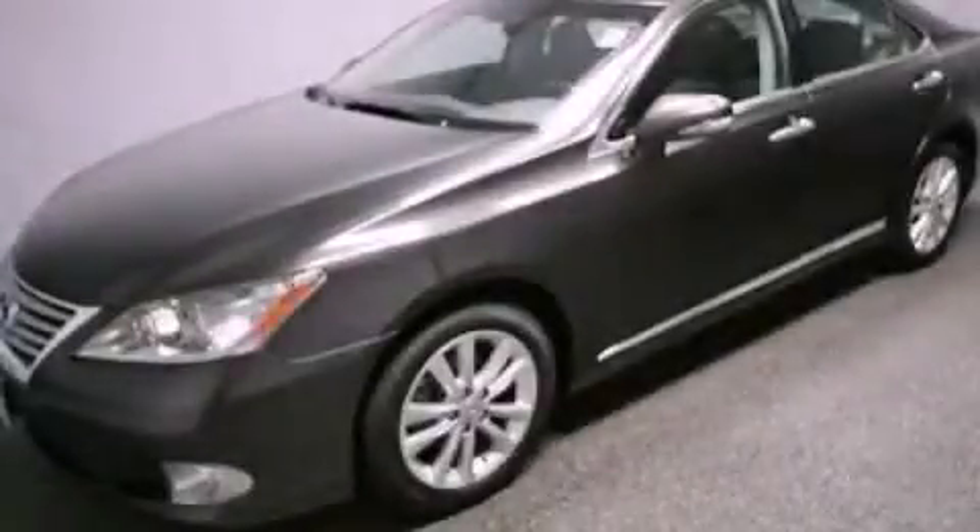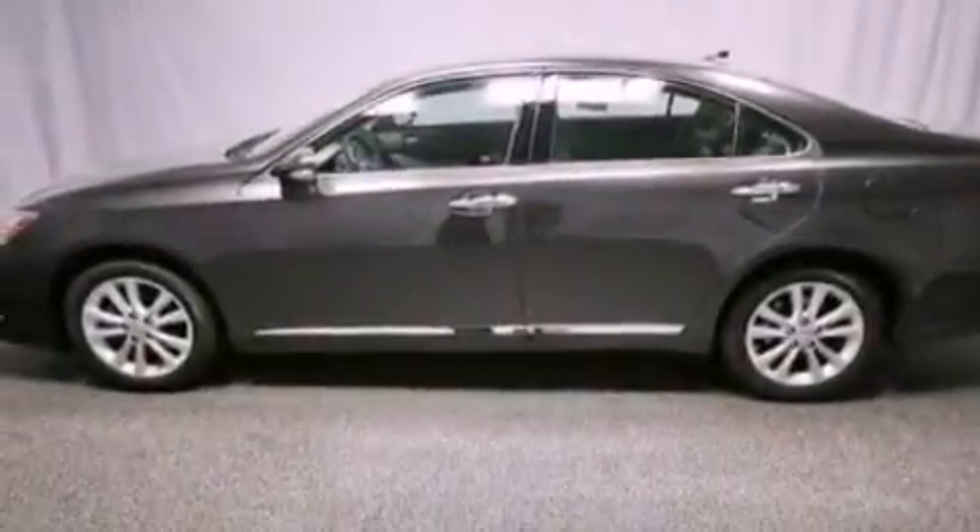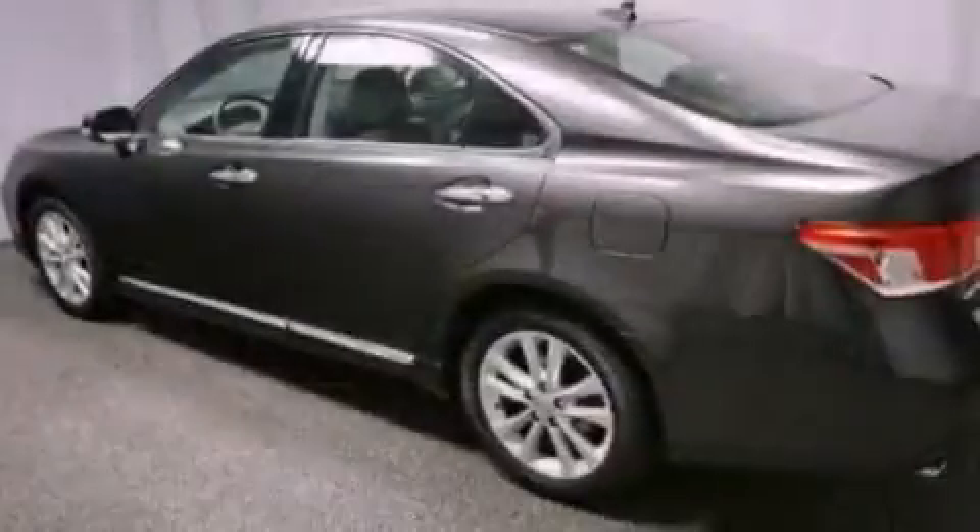This is a 2010 Lexus ES350, with great fit and finish. It has a 3.5-liter six-cylinder engine and an automatic transmission.